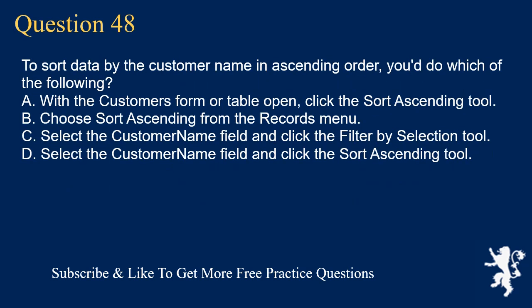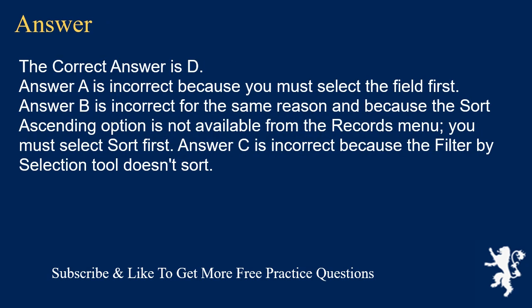Question 48. To sort data by the customer name in ascending order, you'd do which of the following? A. With the customer's form or table open, click the Sort Ascending tool. B. Choose Sort Ascending from the Records menu. C. Select the customer name field and click the Filter by Selection tool. D. Select the customer name field and click the Sort Ascending tool. The correct answer is D. Answer A is incorrect because you must select the field first. Answer B is incorrect for the same reason and because the Sort Ascending option is not available directly from the Records menu — you must select Sort first. Answer C is incorrect because the Filter by Selection tool doesn't sort.